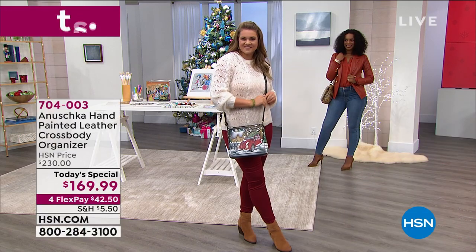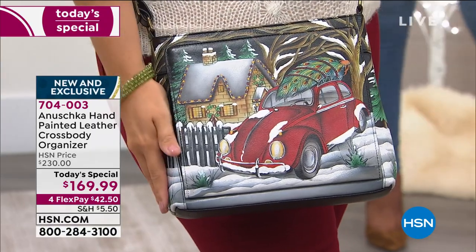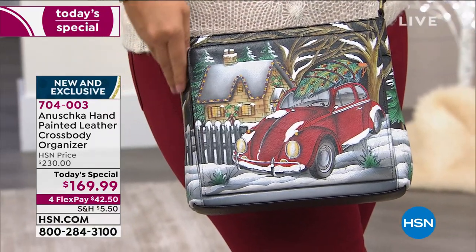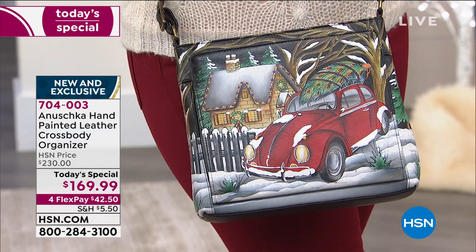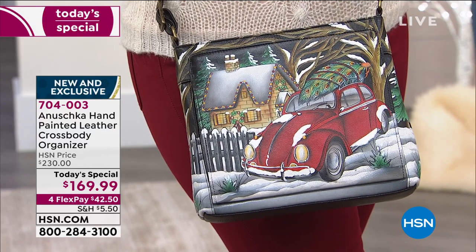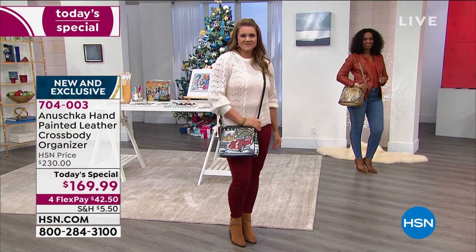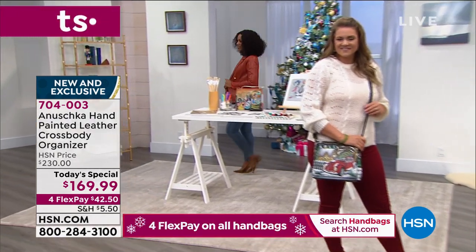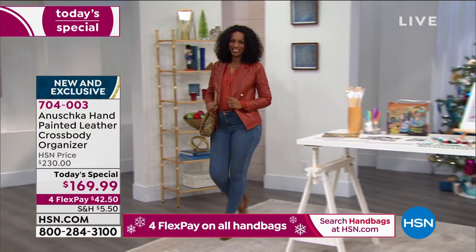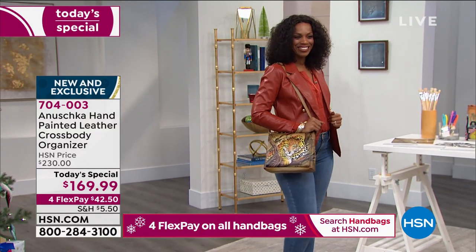Think about all the handbags you own. Do you think those took 45 to 60 days to make? No — those are stamped out, mass-produced. We're talking about something different here tonight at HSN. This could be your Christmas gift to yourself, or a gift to somebody you adore when you just want to get them something so special.